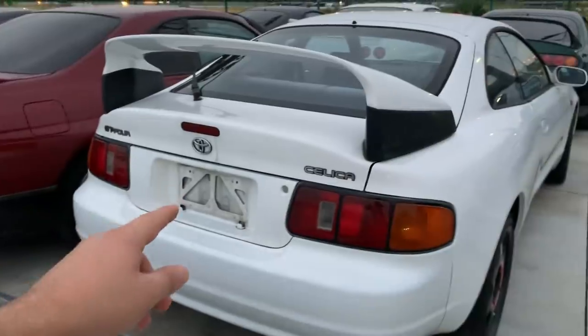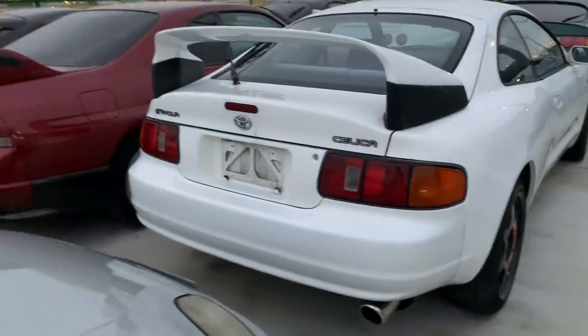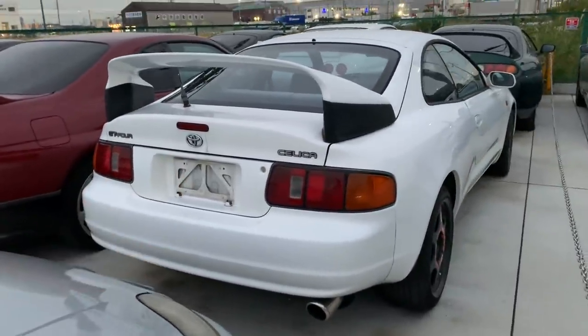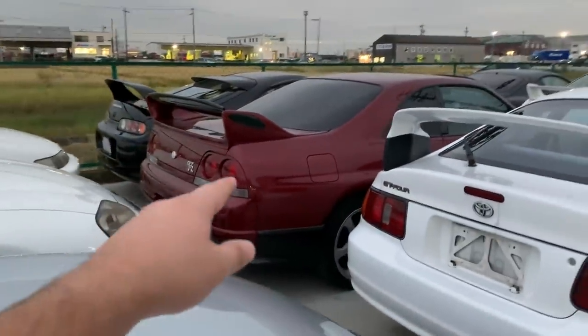We also have another Supra SZR available for sale — 1995 everybody. And this one is a super rare Celica GT4 VRC edition — only 2,500 were made, so this is one of them. It's just been purchased by a customer and is going to be shipped to the United States very soon.